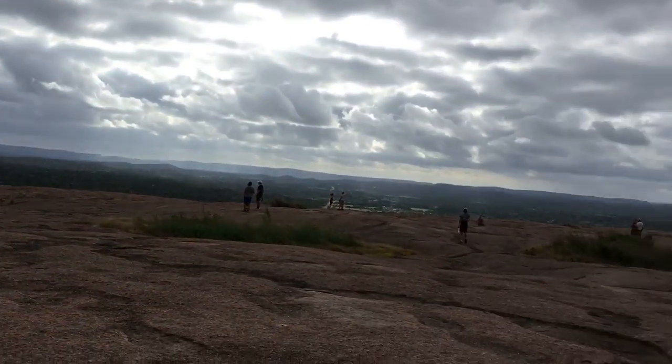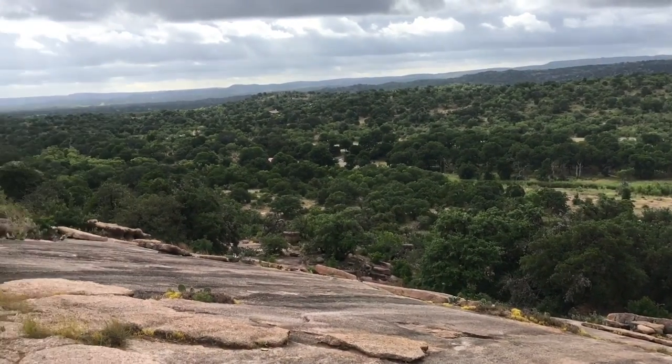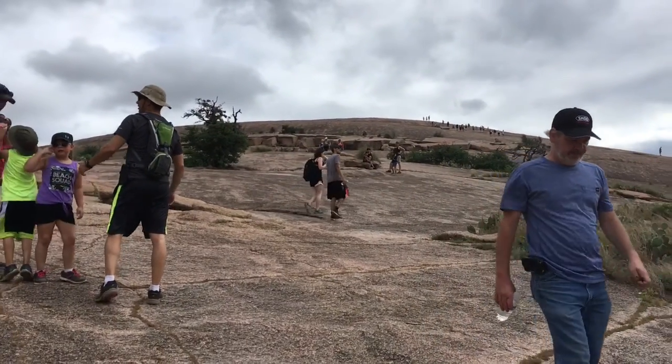Enjoy your stay at Enchanted Rock, but take precautions if it does rain, because there is the threat of lightning and the ground does get slippery.